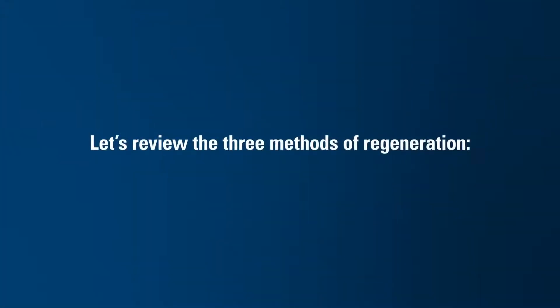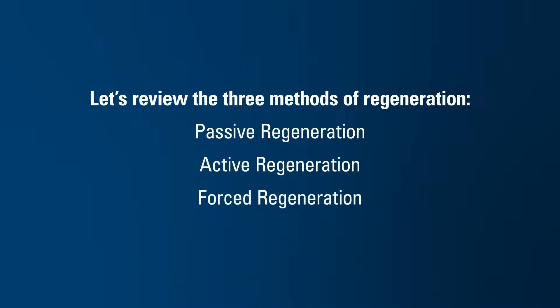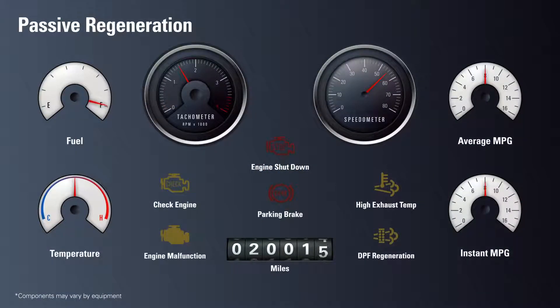There are three methods of regeneration: passive, active, and forced. Let's review each. Under normal driving conditions, your dashboard warning lights would be off because there is no excess back pressure from the exhaust system.